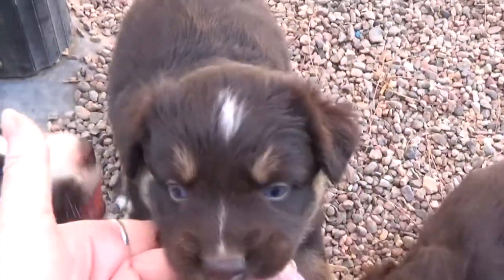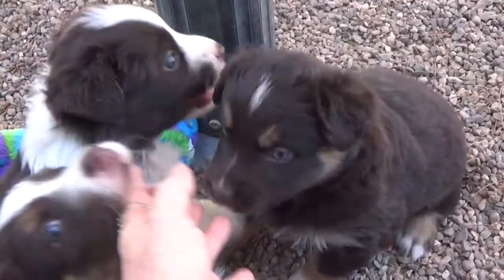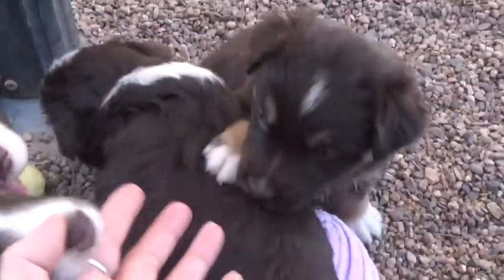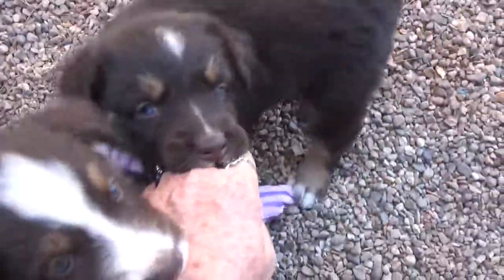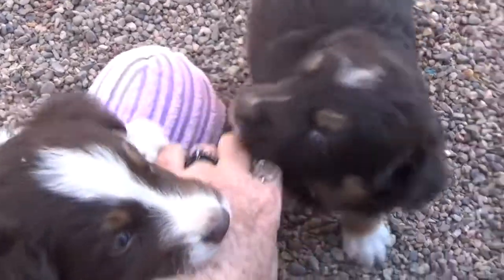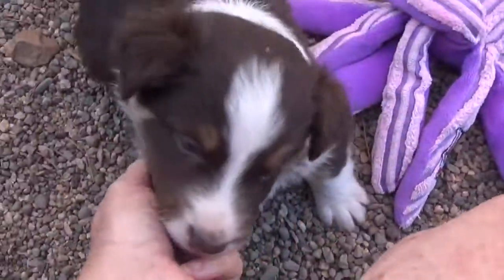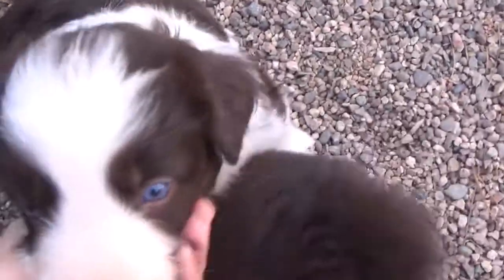Here is Valle. Look at that little tail shimmy.